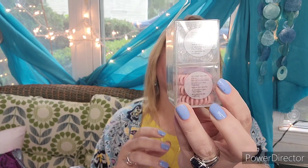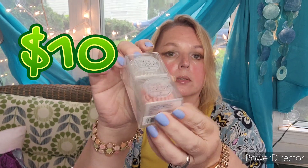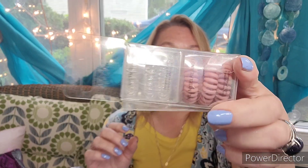Next, by Invisibobble, is a set of two three-piece sets in pink and clear. I don't wear these, and Chloe doesn't wear them — she thinks her hair gets too tangled up — but I think I know somebody who may enjoy them, so I'm going to pass those on.